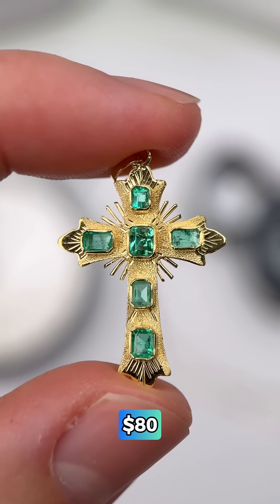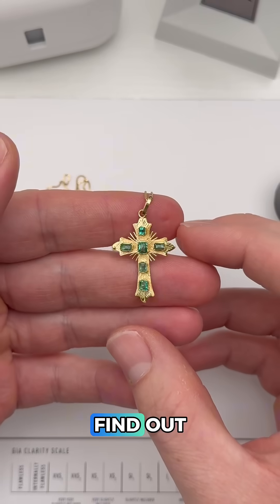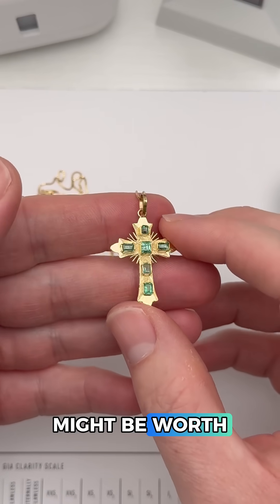If you found this at a flea market for $80, would you buy it? Let's test it to find out what it is and how much it might be worth.